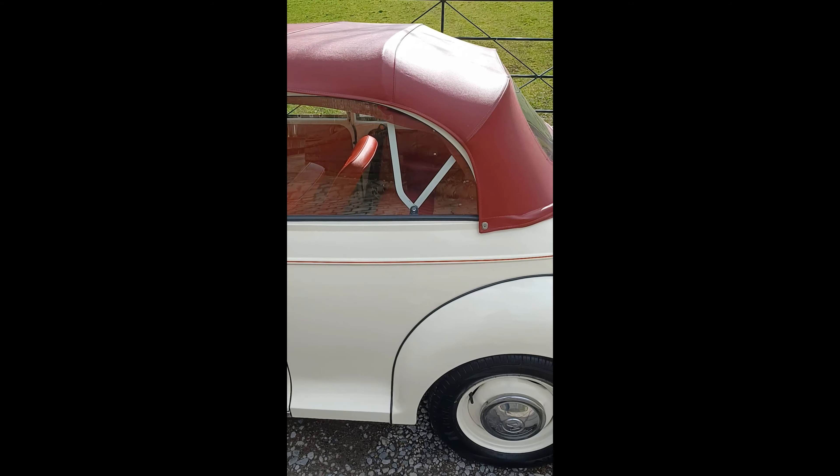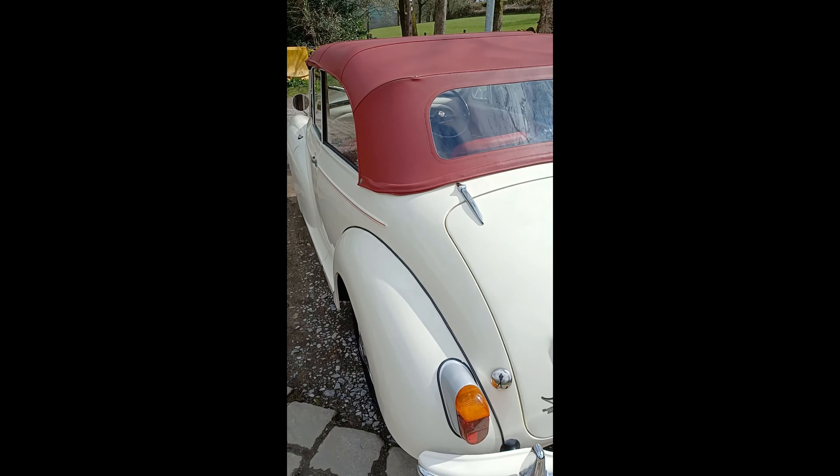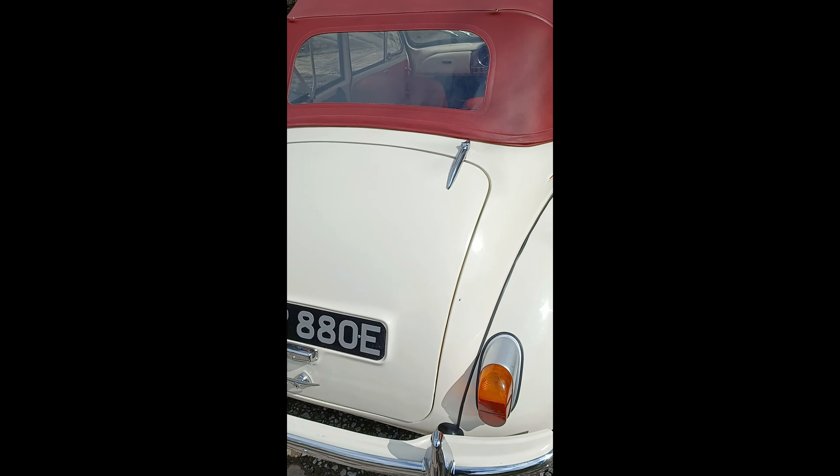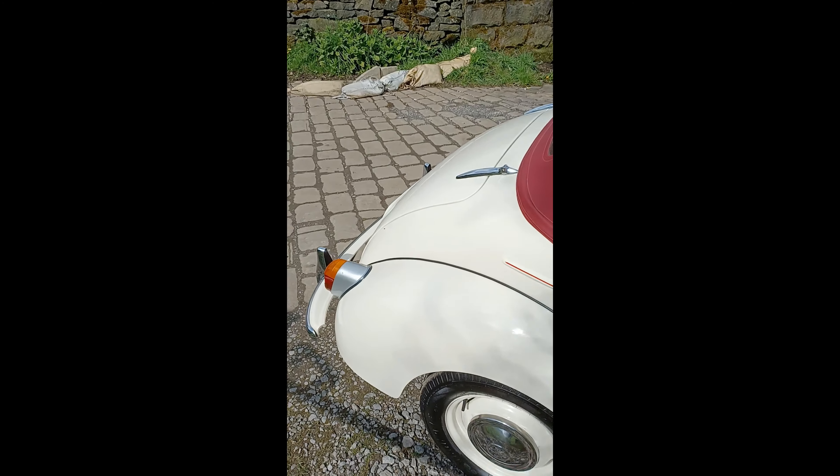Reconditioned wheels, new tyres. Trims nice, paintwork nice — very very nice clean car. We'll offer it at a bit of a bargain price, which I'll go into later on. All the part wing piping is good. Sorry for my shadow there. Have a look at the inside — newly retrimmed Cherokee red seats.